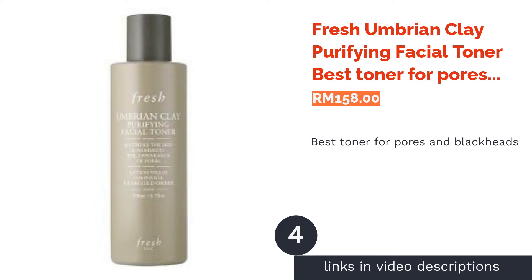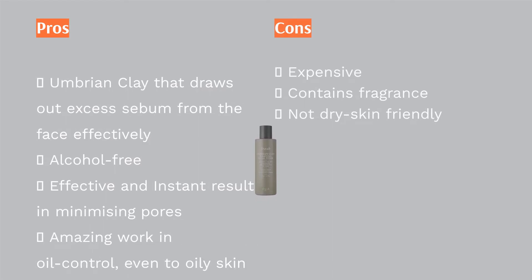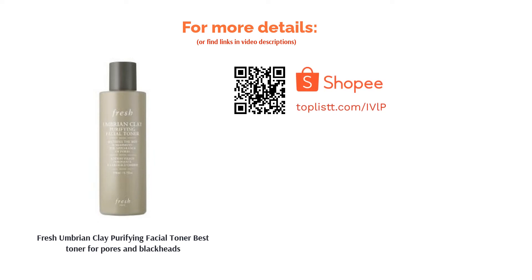The next product on our list is Fresh Umbrian Clay Purifying Facial Toner, best toner for pores and blackheads. This Umbrian Clay Toner from Fresh uses mineral-packed Umbrian clay to counter congested pores for a refined and clear complexion. The addition of sandalwood, lavender floral water, and cinnamon bark together with burnet root extract helps to soothe and balance out the skin's oil hydration ratio. As a result, you can get smoother, softer skin.